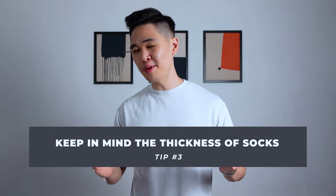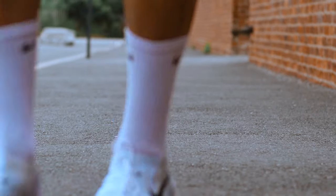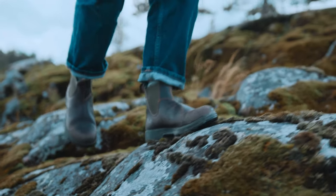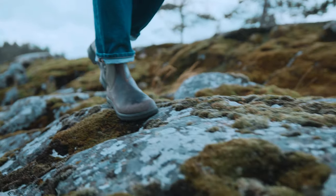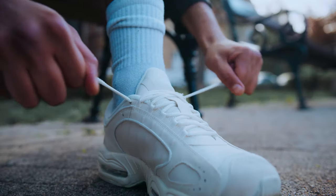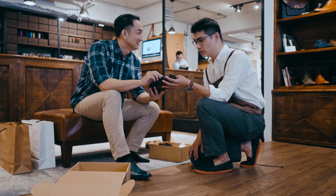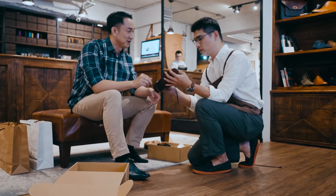Tip number three: keep in mind the thickness of your socks. Another mistake that many people make is they don't consider the thickness of the sock when purchasing a pair of shoes. For example, if you're wearing winter boots, you're most definitely going to be pairing them with thick wool socks, while for sneakers you're generally going to be wearing thinner socks. To prevent issues, just bring the socks you would normally wear with those shoes, because it's honestly going to make a massive difference.